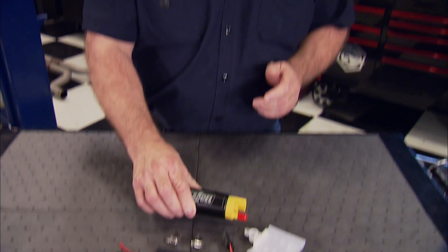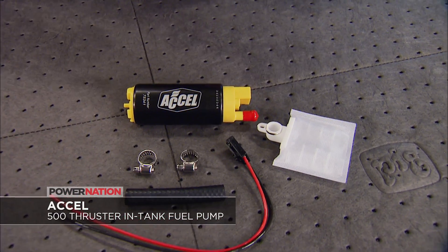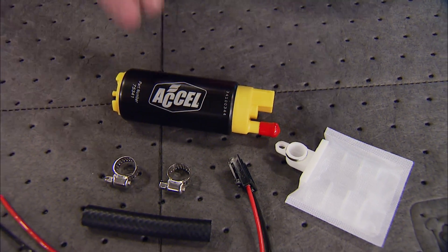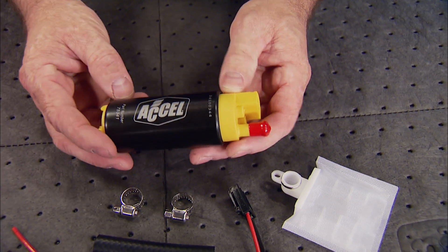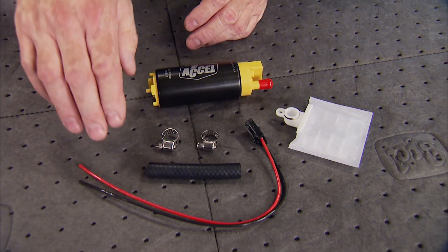Increased horsepower requires increased fuel supply, and XL's 500 Thruster series in-tank pumps for EFI deliver the goods by supporting up to 900 horsepower while still using the stock fuel lines. Its turbine design is E85 compatible, it's a direct fit in most applications, it comes with a handy installation kit, and has a flow rate of 500 pounds per hour at 43.5 PSI. Best of all, it's available at your local performance center for under $200.